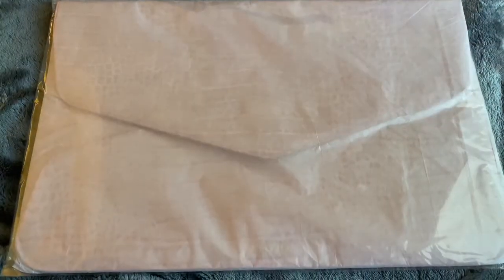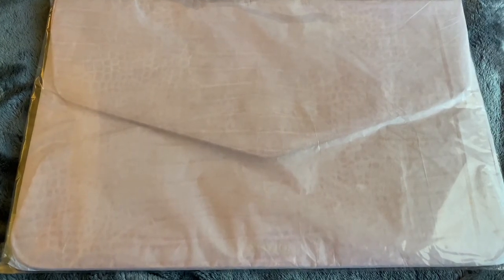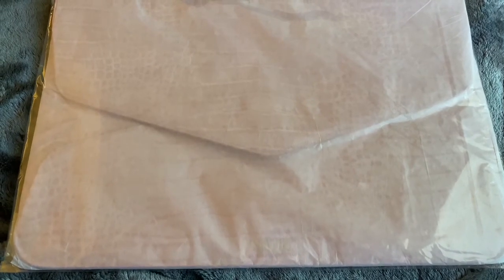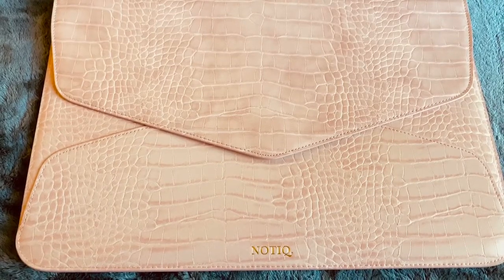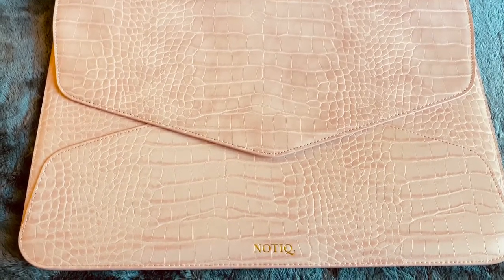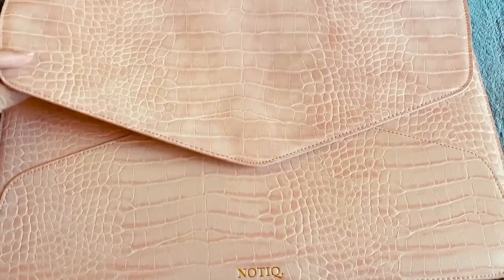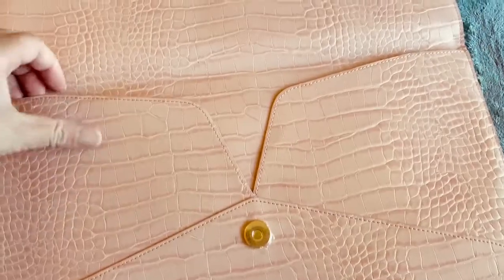Another thing I really like is that they double packaged my item, so let me open it up. So here it is — I won this beautiful leather vegan pouch for my laptop, and it opens up like this. It's a lot more pink in person, so I'm going to try to take a picture so you guys can see the true color.